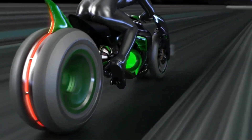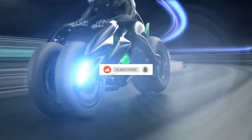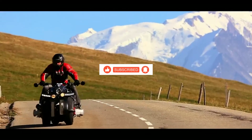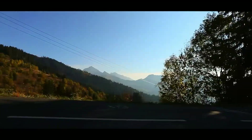But before we kickstart this adrenaline-fueled journey, make sure to subscribe, hit that like button, and share your favorite motorcycle in the comments below. Which one will leave you speechless? Let's ride into the extraordinary together!